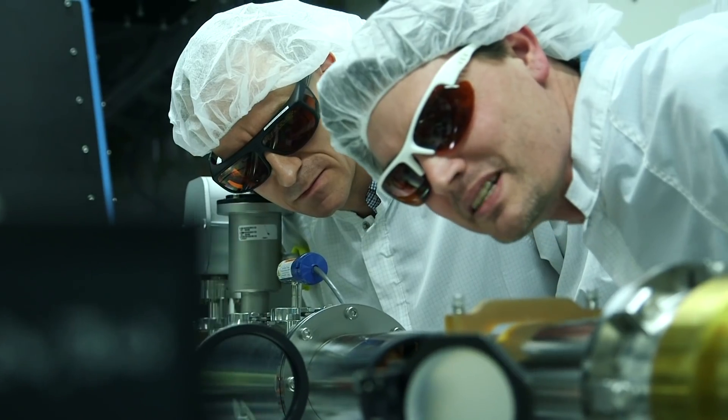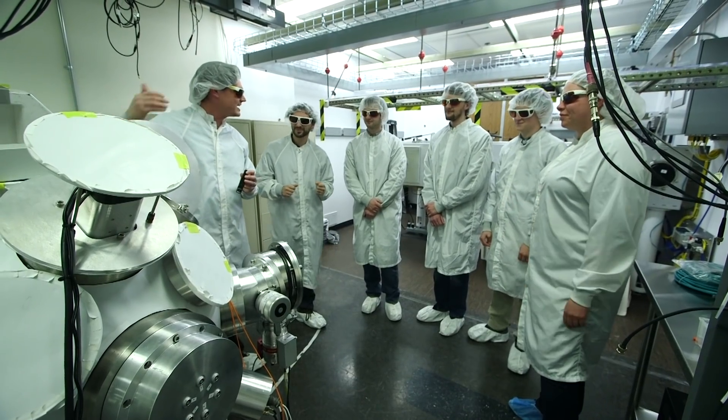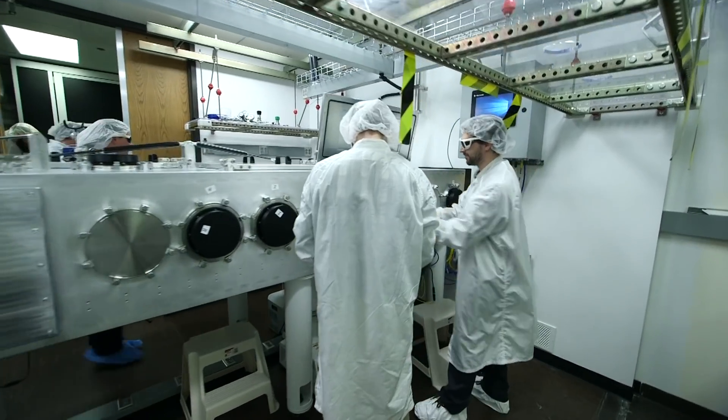With that diversity, we are able to focus on training students, having strong interactions with students, and also having the capabilities of a national laboratory.